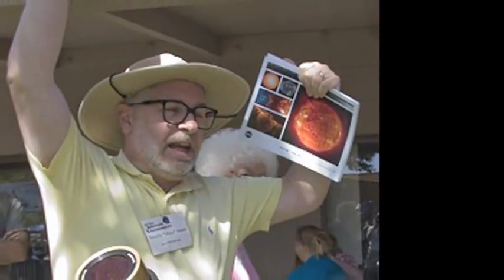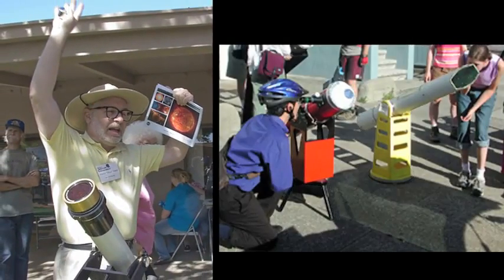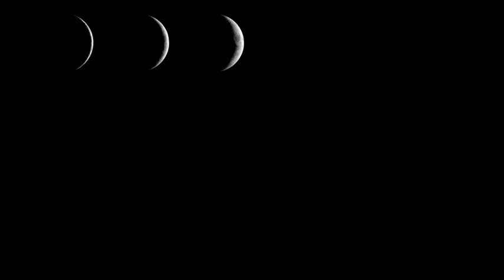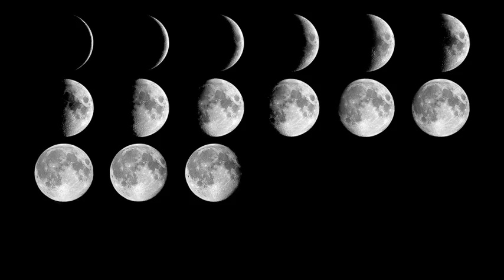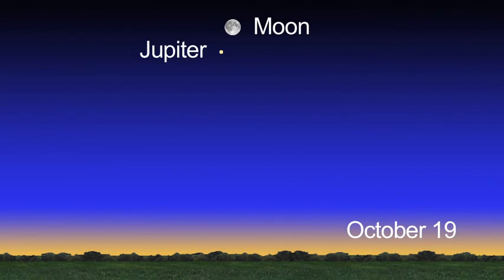You can view our Sun safely through solar-safe telescopes, but never look directly at the Sun or you'll hurt your eyes. The Moon is visible in our sky all month long.